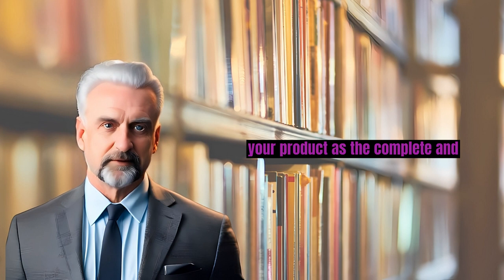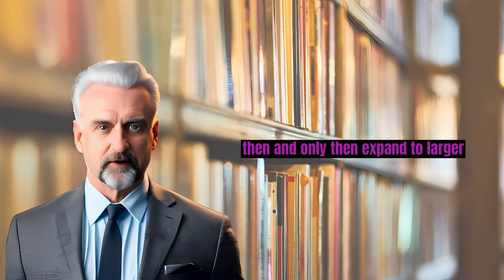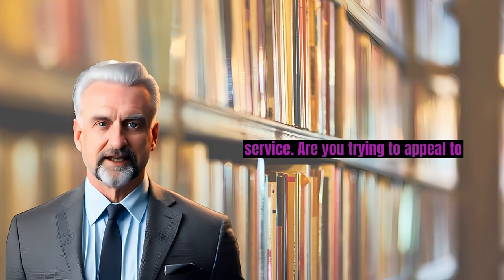The key takeaway here is to focus and dominate a niche market first. Ensure you provide a complete solution, and then, and only then, expand to larger markets. For a practical step you can take today, look at your product or service. Are you trying to appeal to everyone, or have you focused on a specific niche?